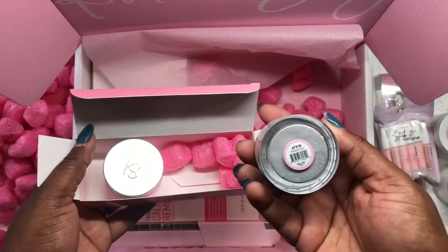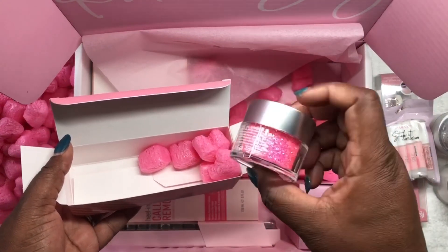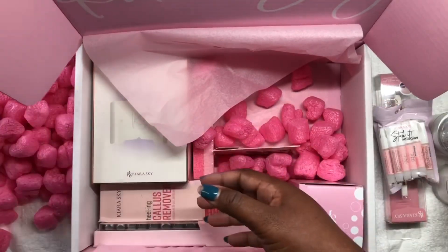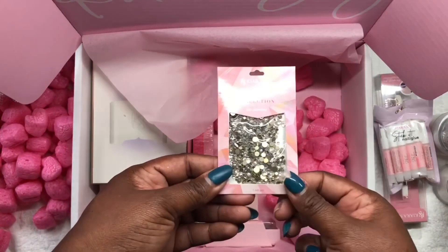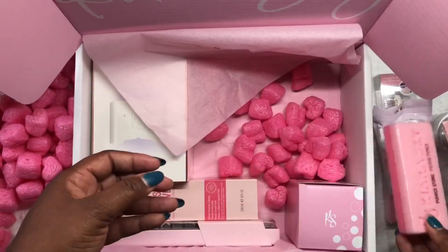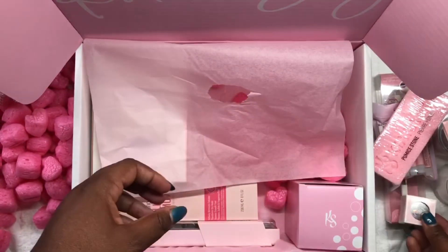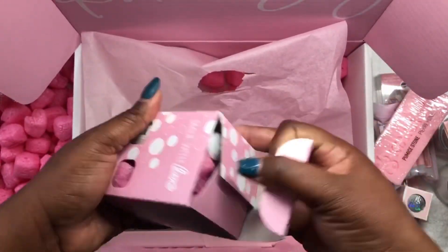Then we have some sprinkles — I may do a giveaway for this as well. Then we got some gems, some bling. We have a scrubber — a foot scrubber. We have a rub-on called Silver Lining, and we have effect polishes — there are three of them in here.